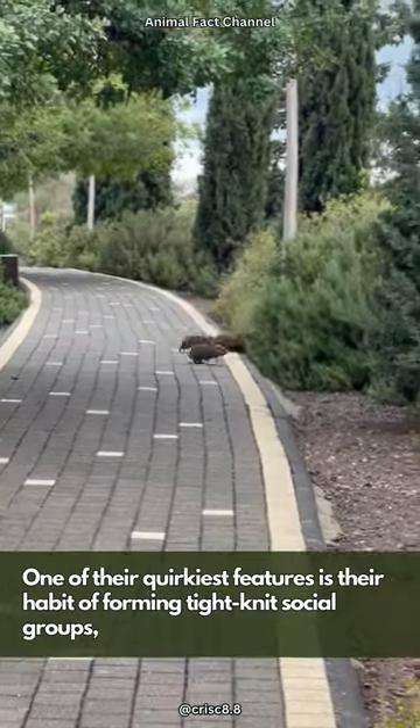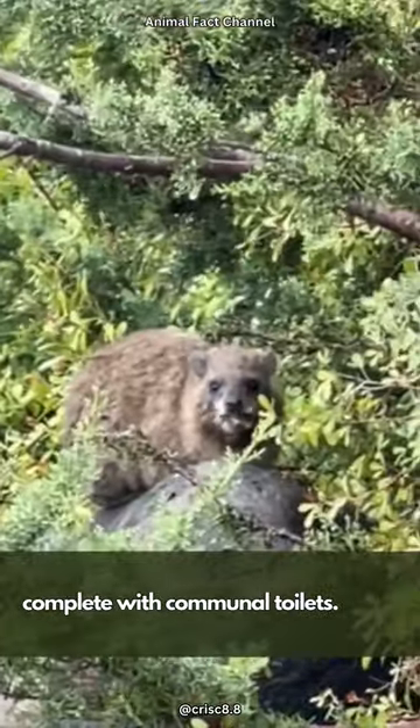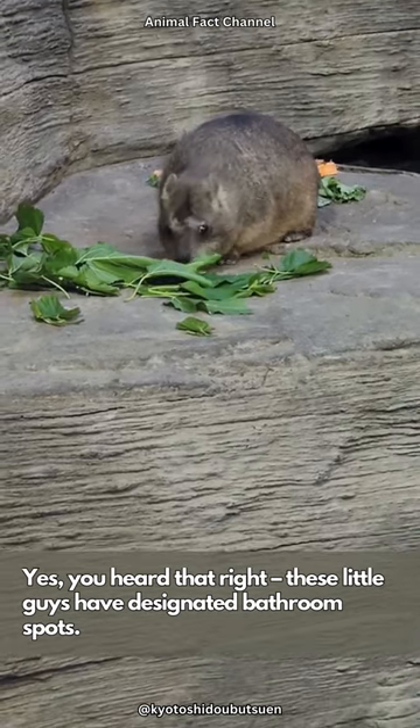One of their quirkiest features is their habit of forming tight-knit social groups, complete with communal toilets. Yes, you heard that right — these little guys have designated bathroom spots.